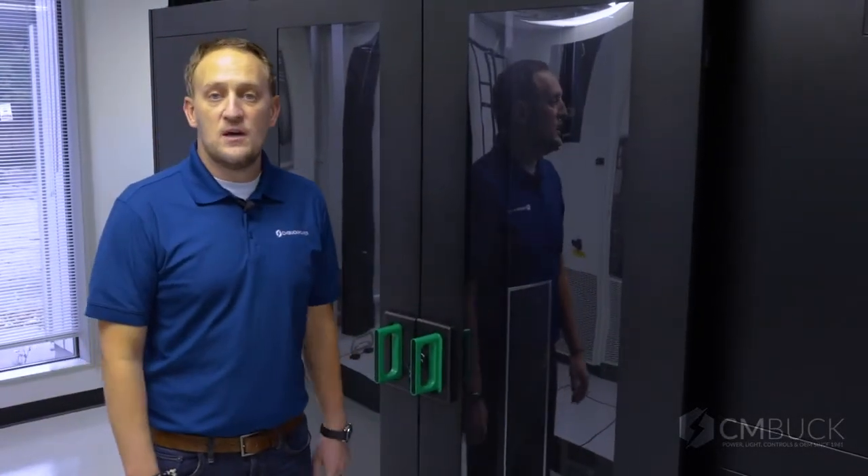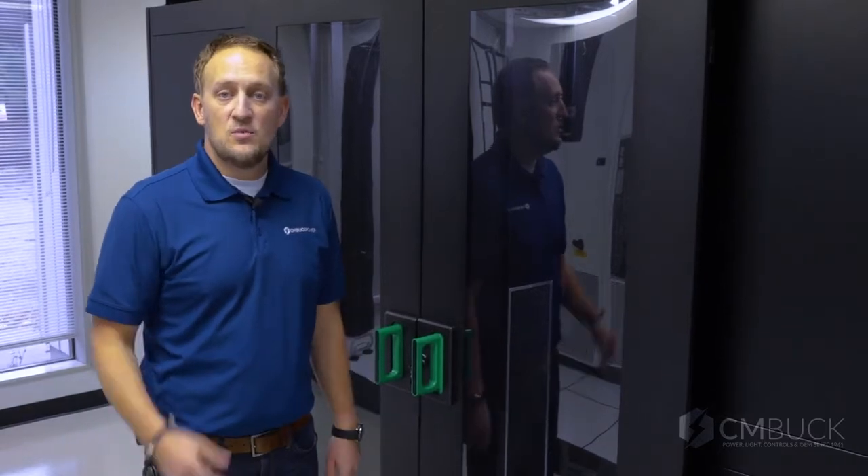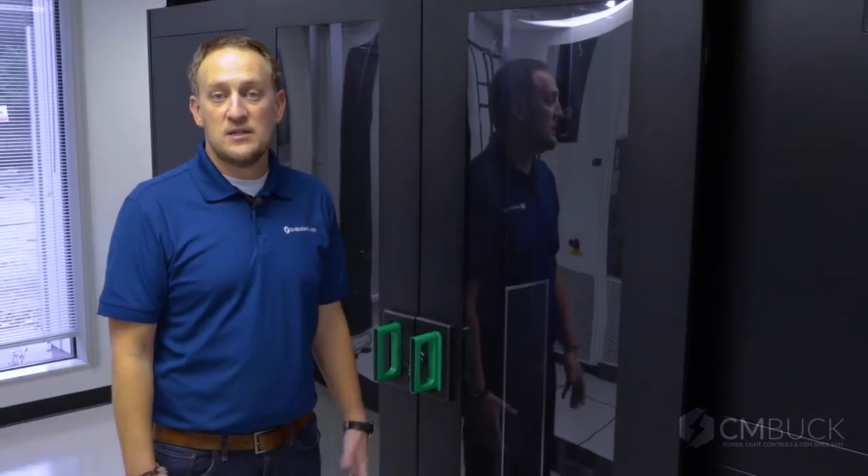That was a quick demonstration of our aisle containment systems. We'd love to provide assistance on your next data center project. Give us a call, shoot us an email, let us know how we can help.